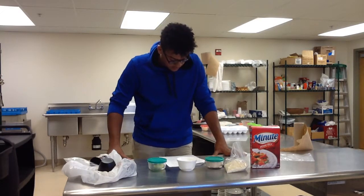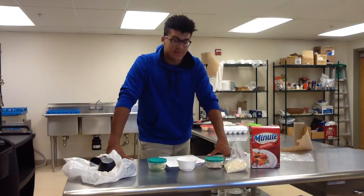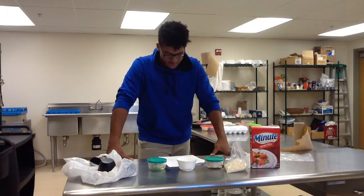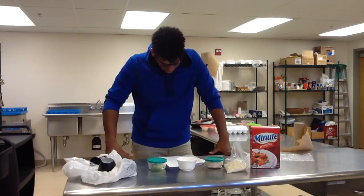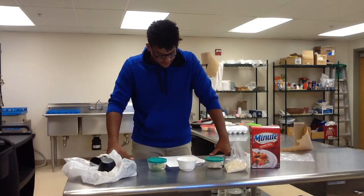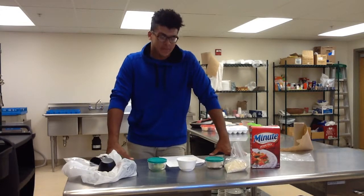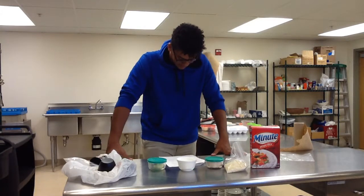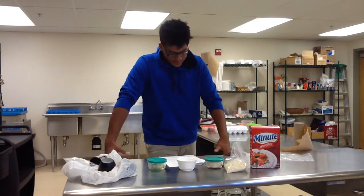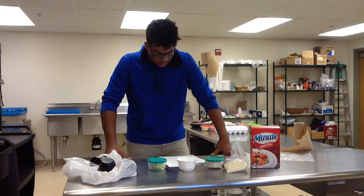In different languages it is called Risengrud, which is Danish; Risengrynsgrøt, which is Norwegian — don't mind my pronunciation — and Riisipuuro, which is Finnish. The earliest rice pudding recipes were called White Pot, and date from the Tudor period.